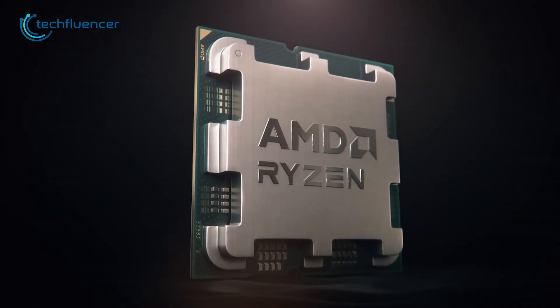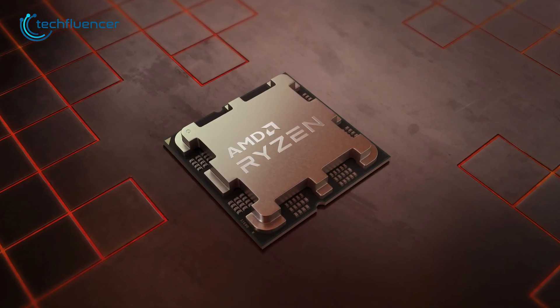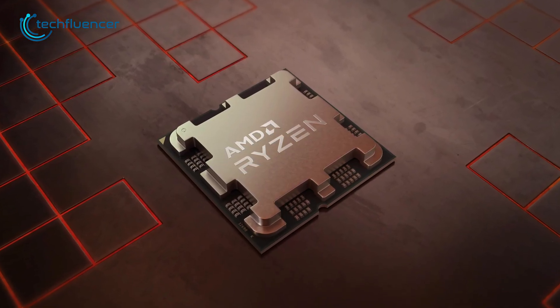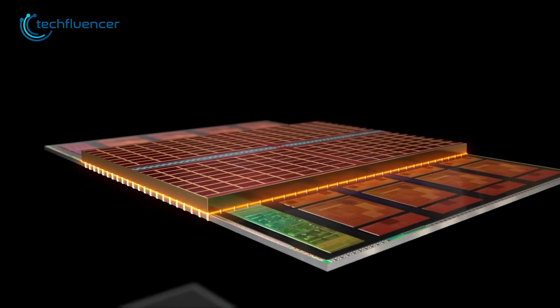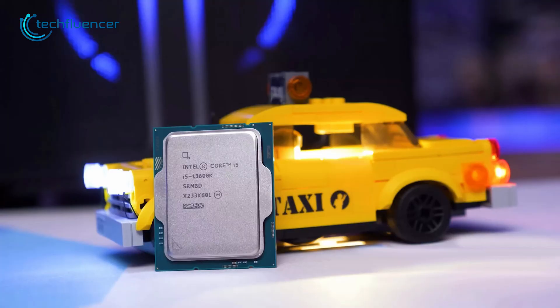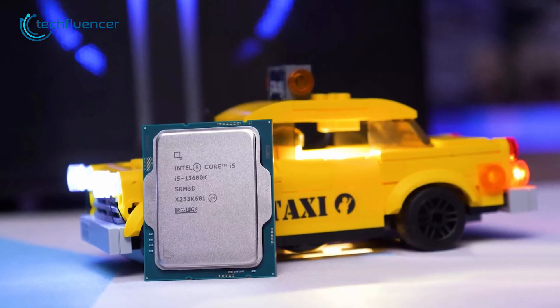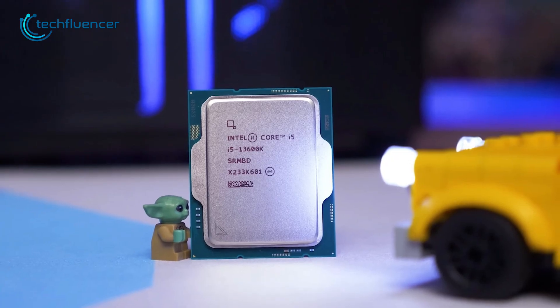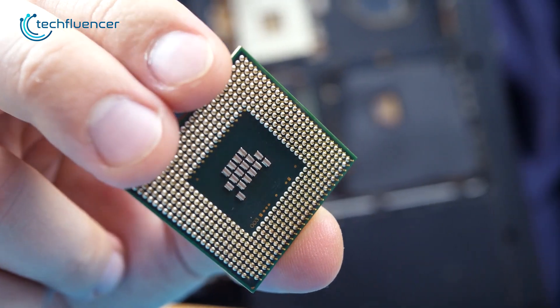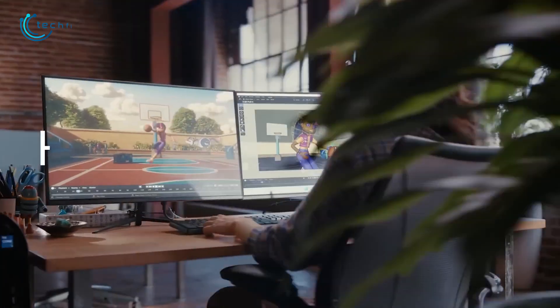AMD's Ryzen 7000 3D lineup brought along plenty of powerful processors, which includes the Ryzen 7 7800X 3D, a mid-range gaming CPU that is loaded with 3D vCache to streamline your gaming performance. However, the Core i5-13600K from Intel also lives up to that criteria and it's currently one of the best mid-range CPUs you can find on the market. So when it comes to choosing between these two, which one do you go for? Let's compare them head-on to figure that out.